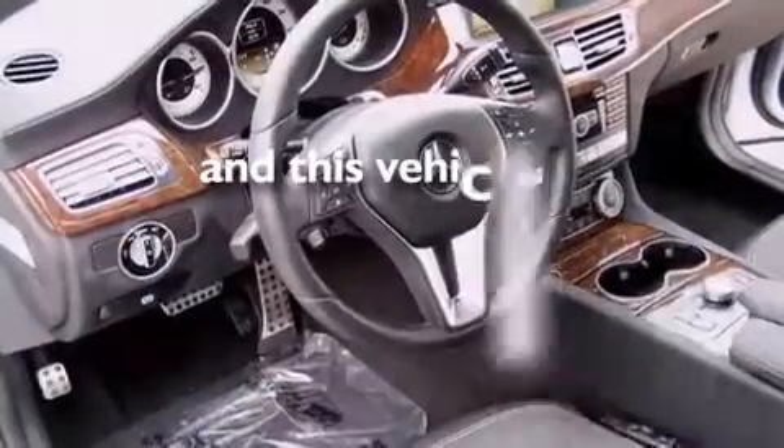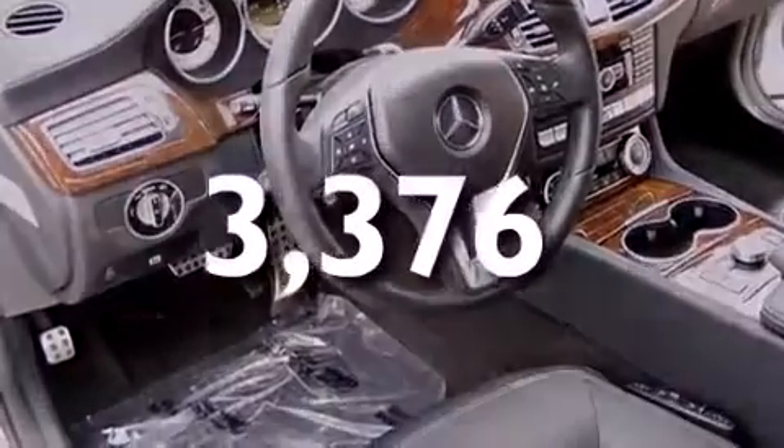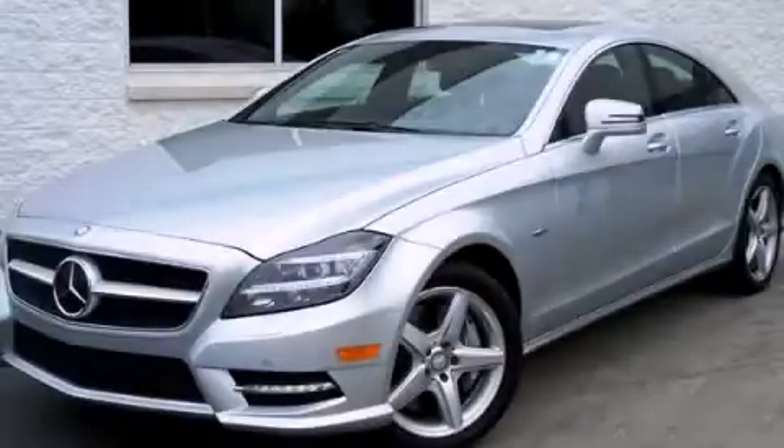This vehicle has fewer than 4,000 miles on the odometer, and is sure to sell fast. Call and arrange your test drive today.